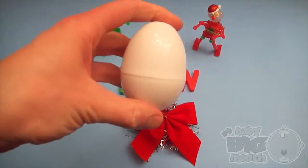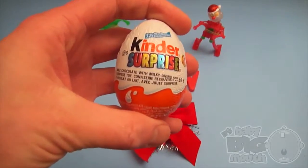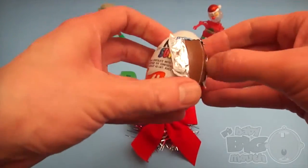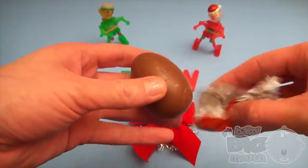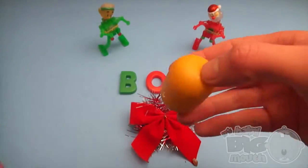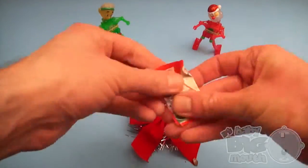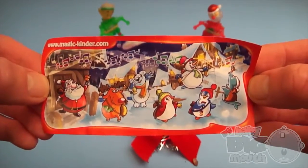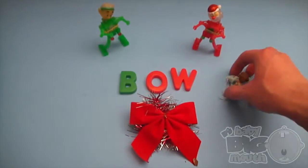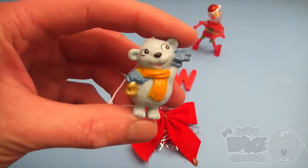Now for a Christmastime Surprise! Surprise! Shake Shake Shake! Pop! Ooh! Kinder Christmas Magic! Well, hello Christmas Friend!